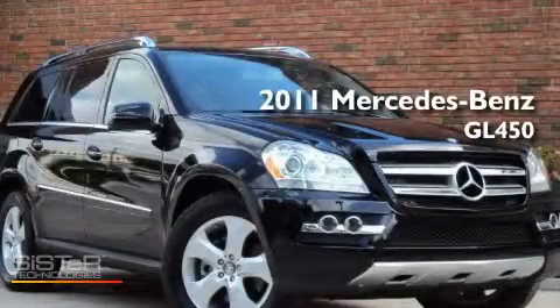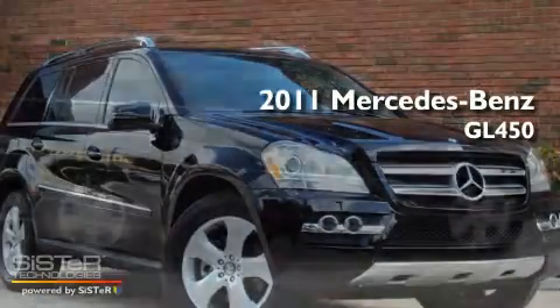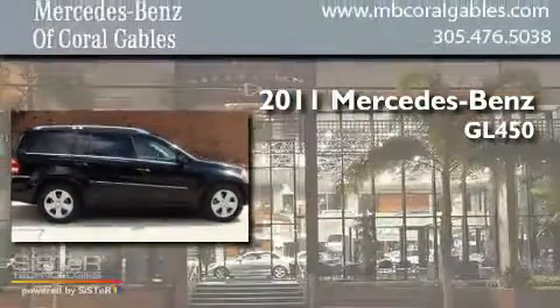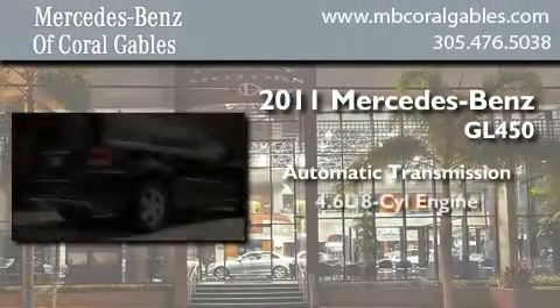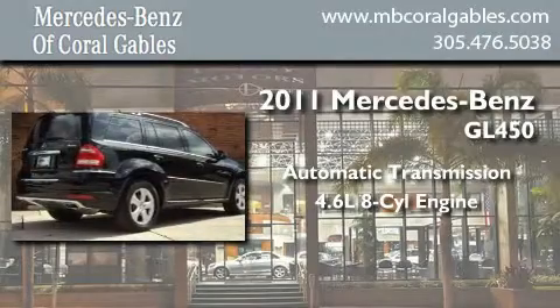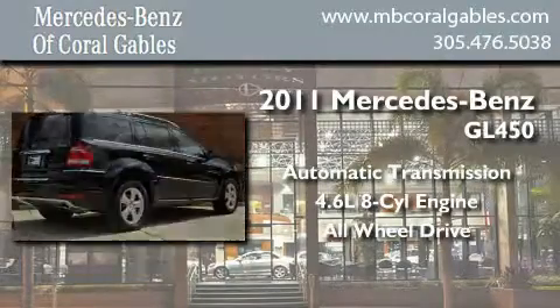This is a 2011 Mercedes-Benz GL450. This crossover has an automatic transmission, a 4.6-liter V8, and the added safety and control of all-wheel drive.